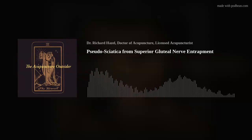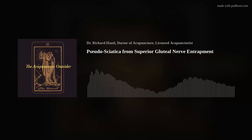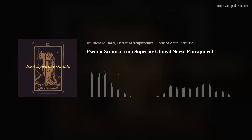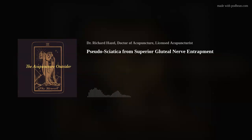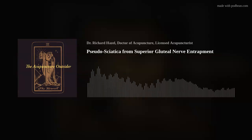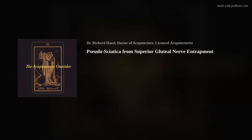The superior gluteal nerve comes from L4, L5, and S1, and it enters the gluteal area from the greater sciatic foramen, just superior to the piriformis, right above it. Then it passes underneath the piriformis on its way through the gluteus medius and minimus on its way to the TFL. It is mostly a motor nerve, though there is apparently a sensory tract that goes deep toward the femoral head.